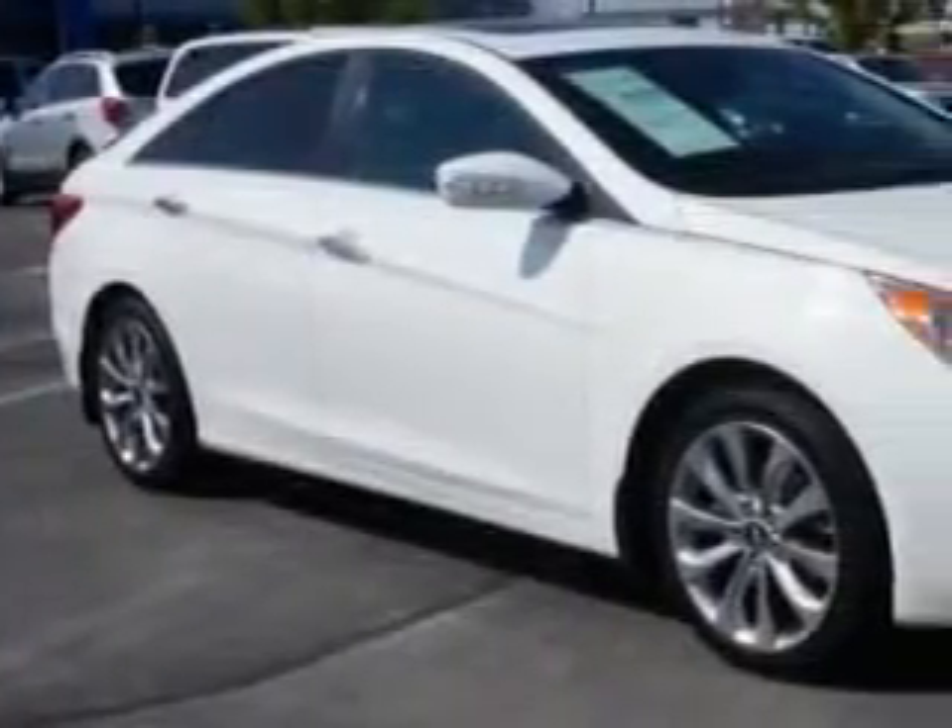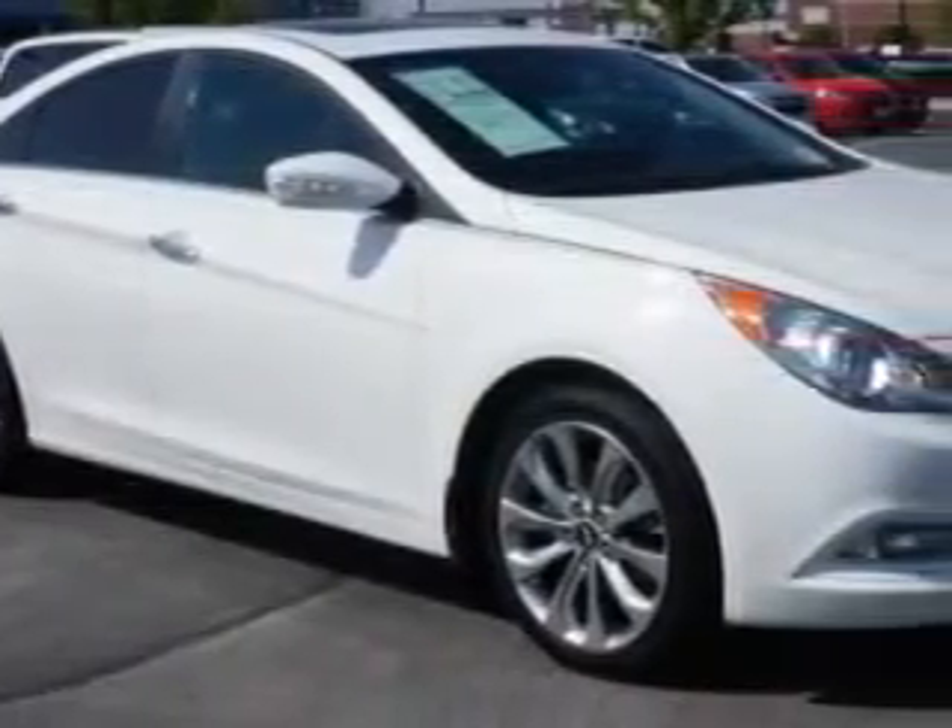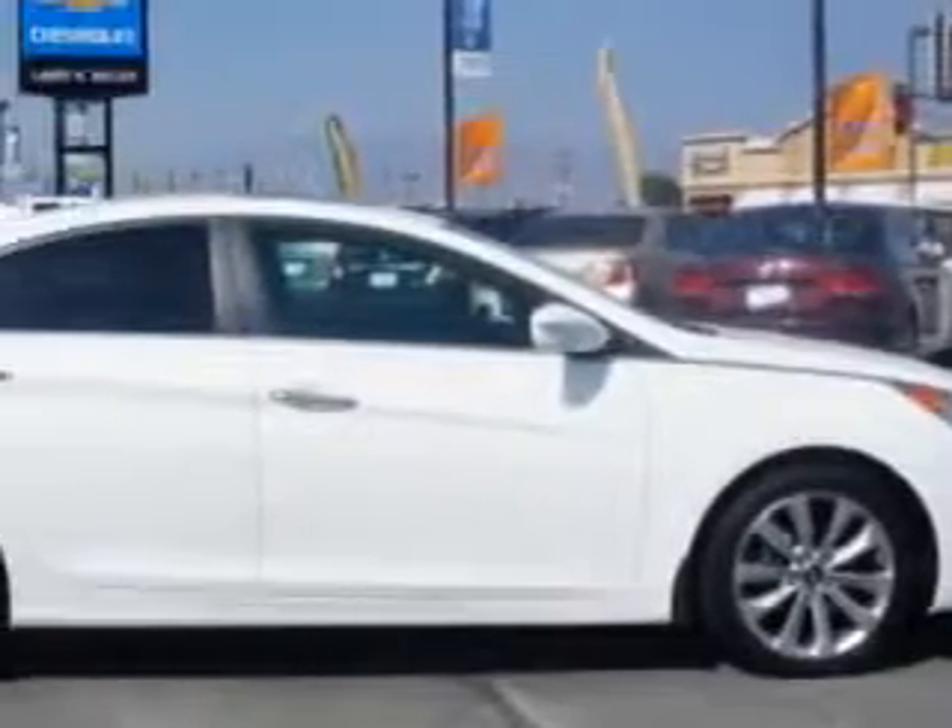Check out this Pearl White 2011 Hyundai Sonata, equipped with a four-cylinder engine and an automatic transmission.